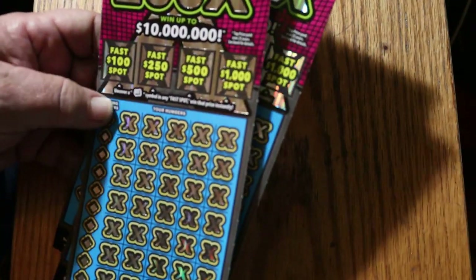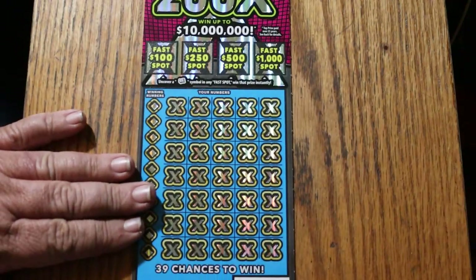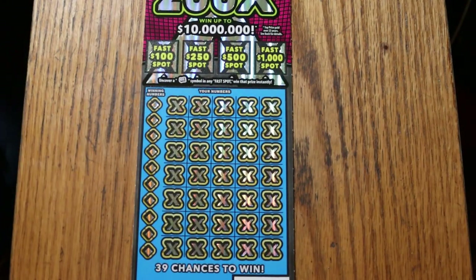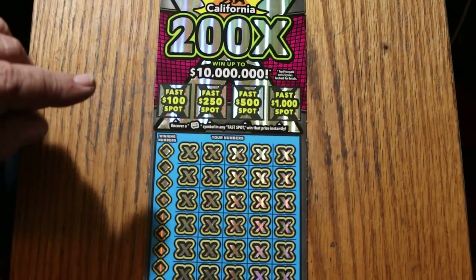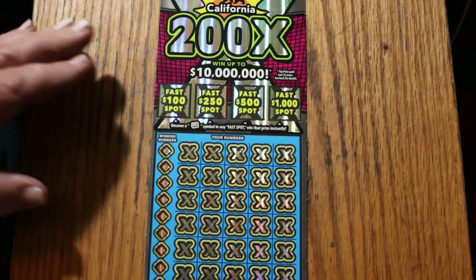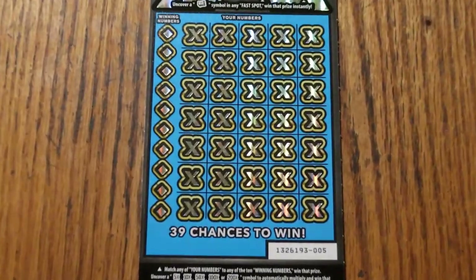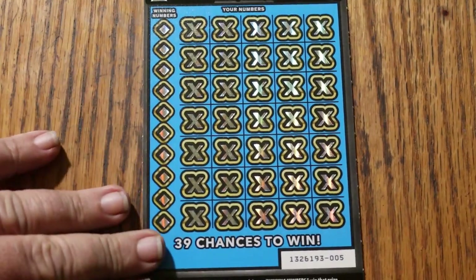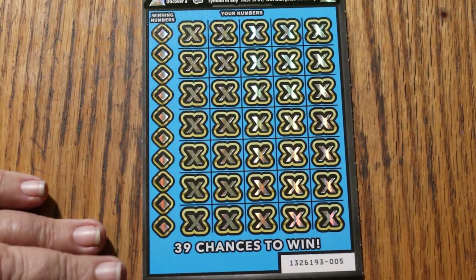We're going to start with ticket 5, working our way up to 007. It's a match-your-number game. Find the winning number, find the multipliers of 5, 10, 50, 100, or 200 times. Or uncover the win symbol and win all 35 prizes. Or you can get one of the bonuses for 100, 250, 500, or 1,000. We'll do the bottom first and the bonuses last, the way I like to do it on most tickets.